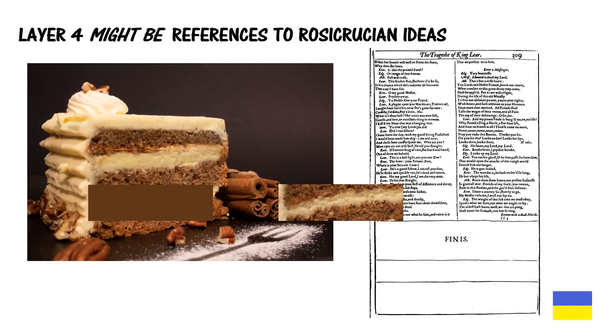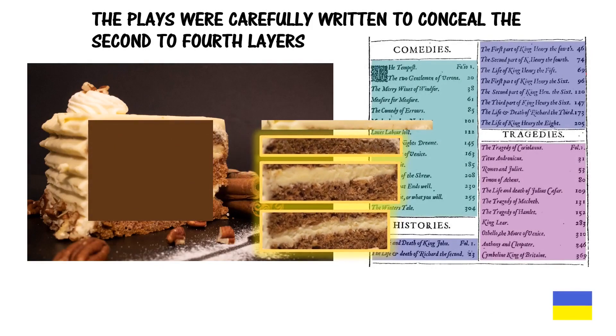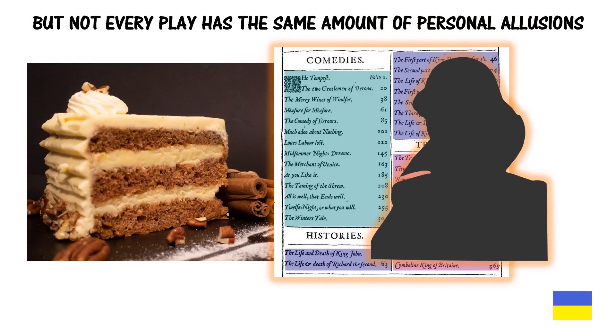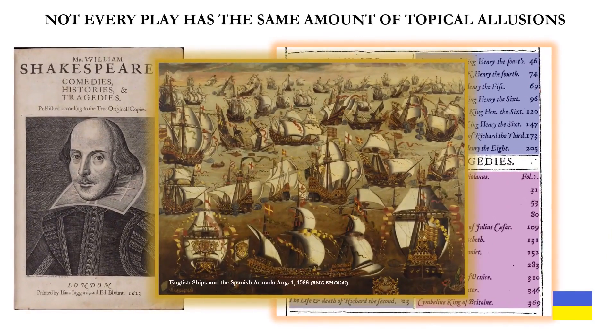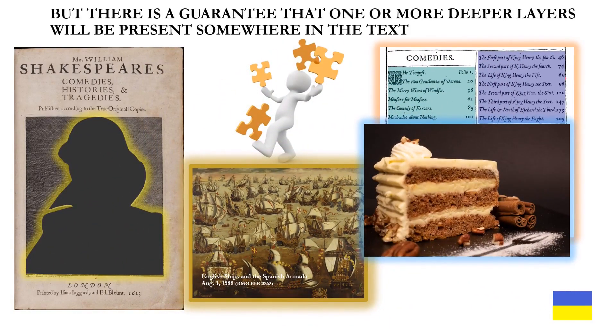Layer four might be references to Rosicrucian ideas, as John Anthony and other Oxfordians have discovered. The plays were carefully written to conceal the second to fourth layers. But not every play has the same amount of personal or topical allusions. There is a guarantee, however, that one or more deeper layers will be present somewhere in the text.